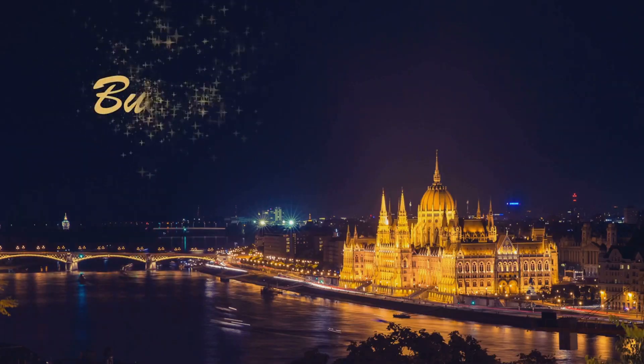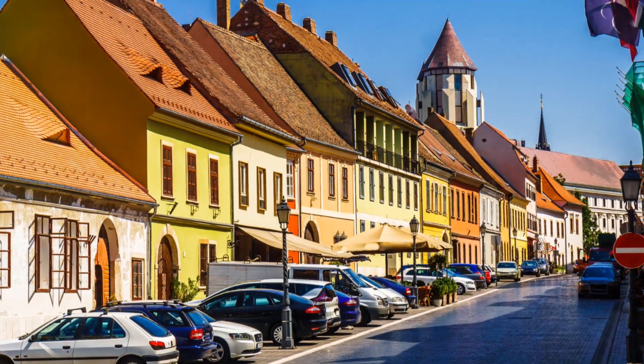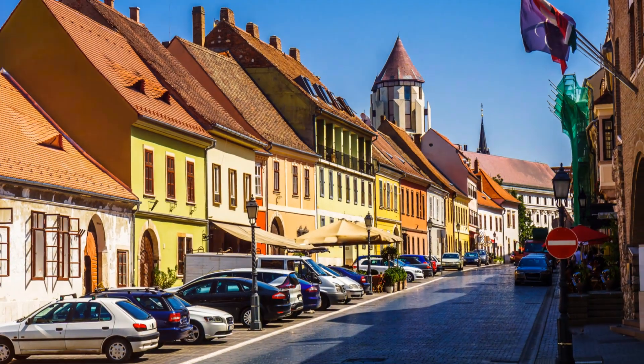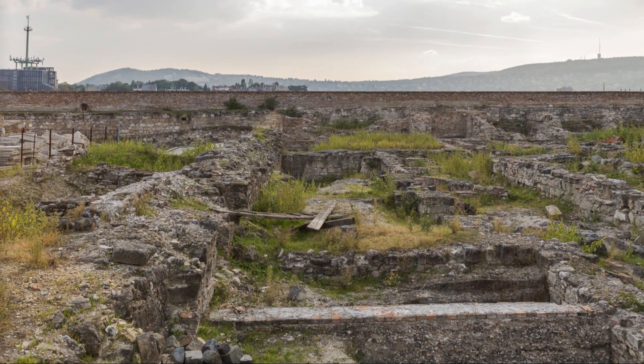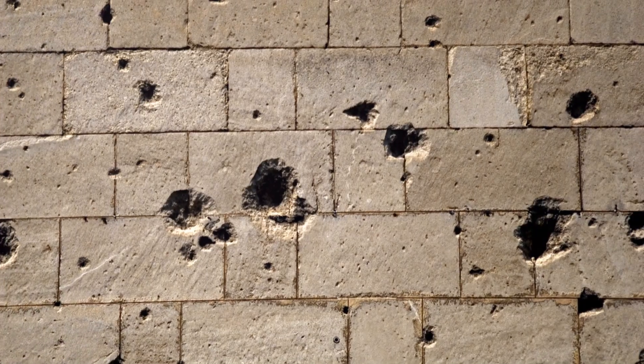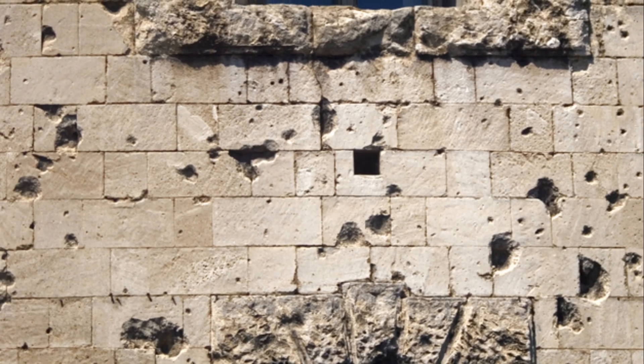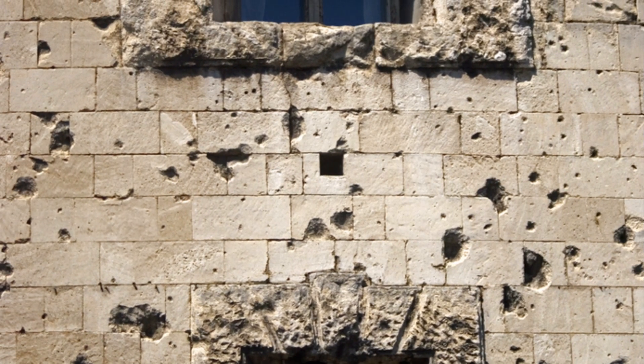So, there you have it, folks — Budapest's hidden WWII sites, packed with history, mystery, and a dash of eerie. Next time you're in Budapest, skip the touristy stuff and dive into these secret spots. Thanks for watching, and don't forget to like, subscribe, and hit that notification bell for more hidden history. See you next time.